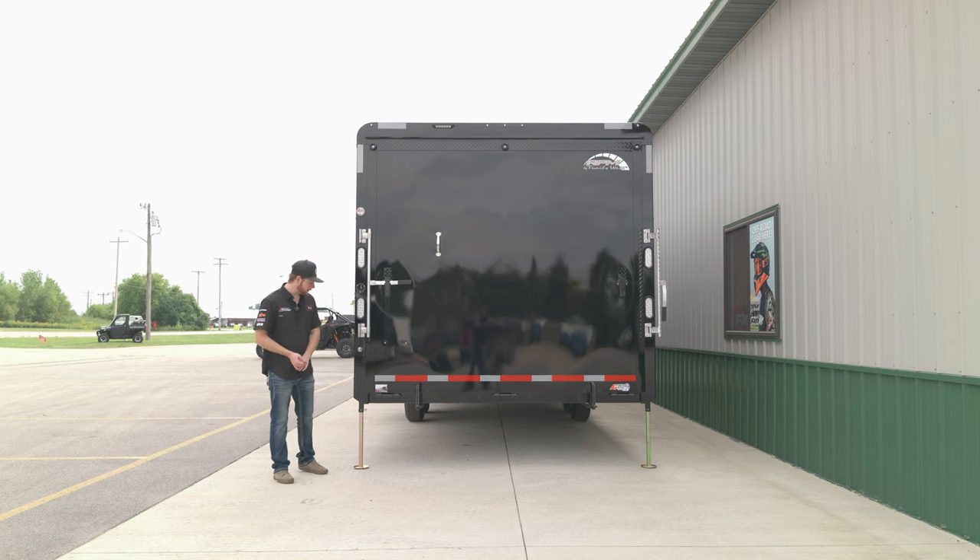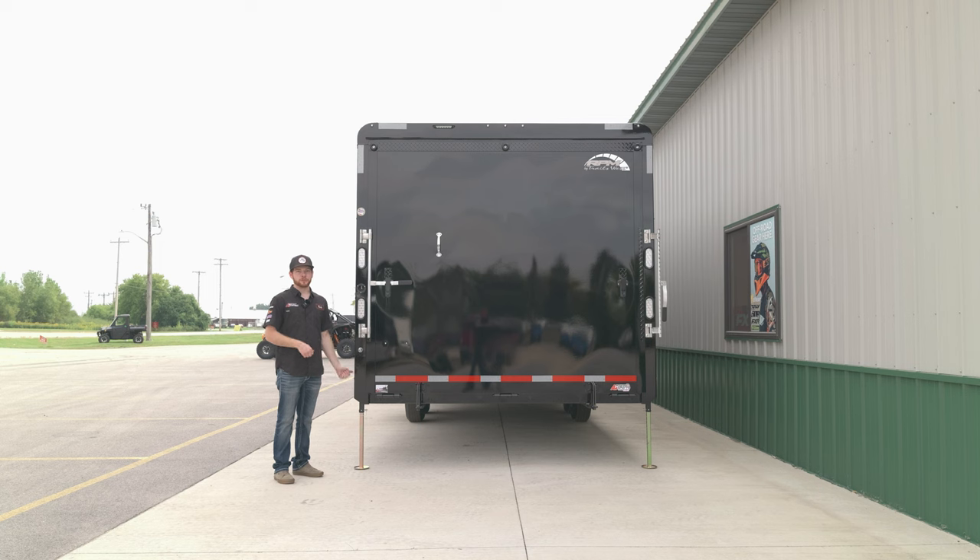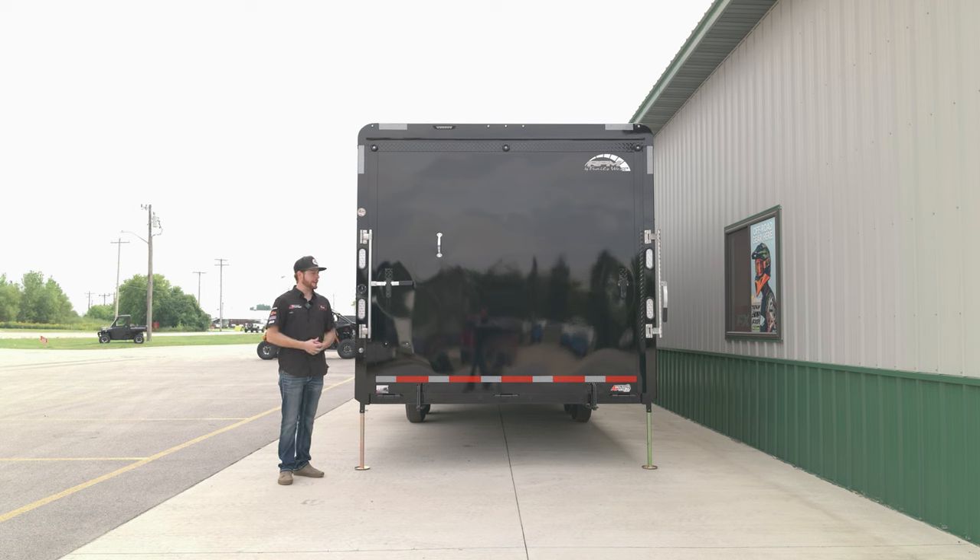Looking at the rear of the Trails West trailer, this one was optioned with two drop legs on each side. That allows you to drop them down if the truck's not connected so you don't have to worry about the trailer tipping when loading machines, or if you have really heavy vehicles it reduces stress on the trailer and the truck during loading. Loading lights are on a toggle switch and are 12-volt direct power, so you'll always have loading lights.